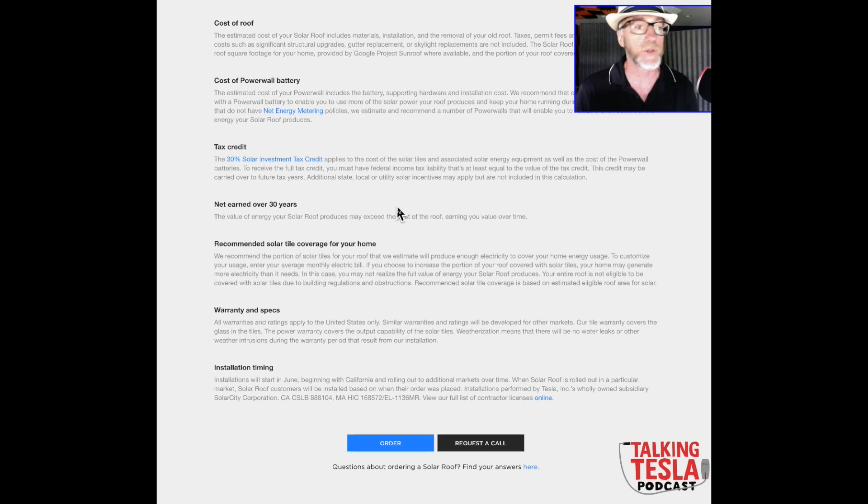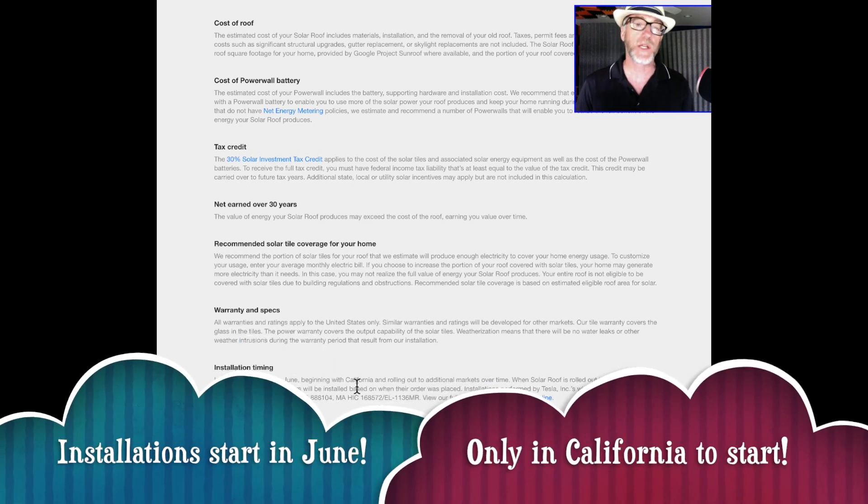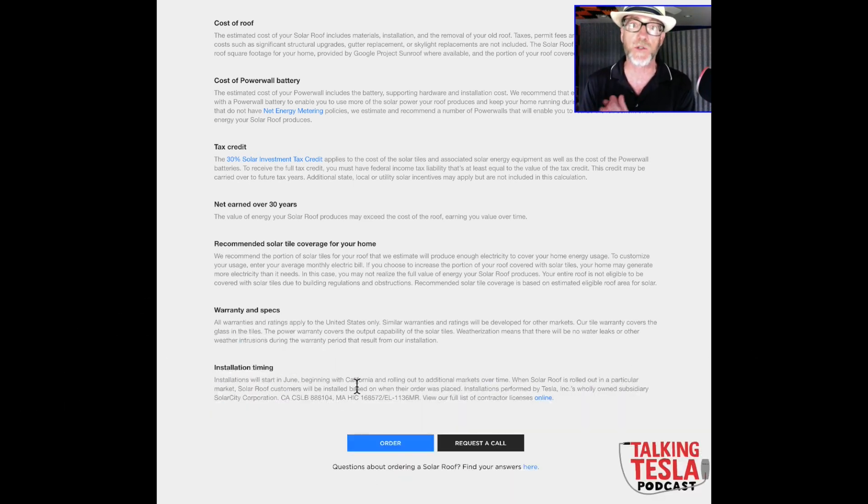Some bad news if you're not in California: estimated installation begins in June, but California only — they'll use the old Solyndra plant. Then they'll expand to Gigafactory 2 in New York, though that rollout timeline is unknown. If you're early on the California list, you might see installation as early as June.